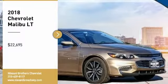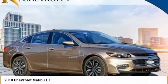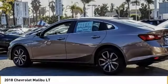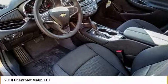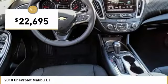Stop by and take a look at the 2018 Malibu. A combination of performance and fuel economy, the Malibu is a great commuting car and is priced below $25,000.